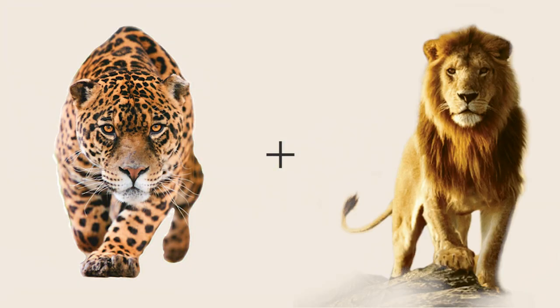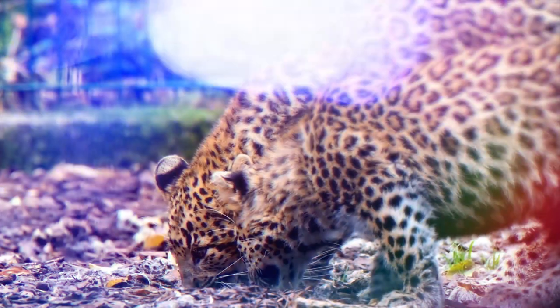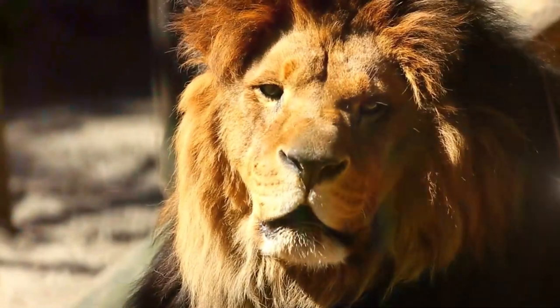What happens if you crossbreed a jaguar and a lion? This video will discuss what happens when two wild cats crossbreed or mate.